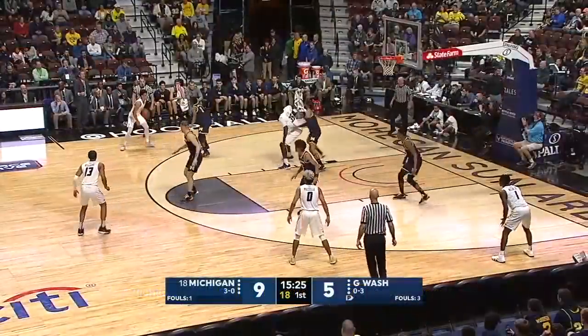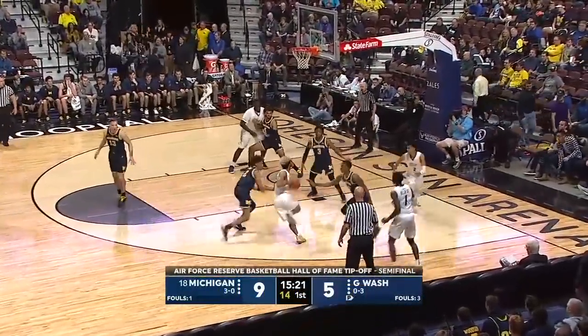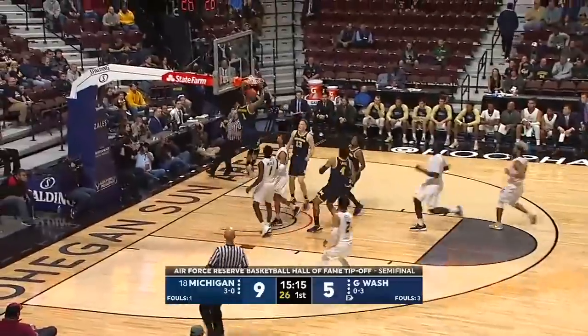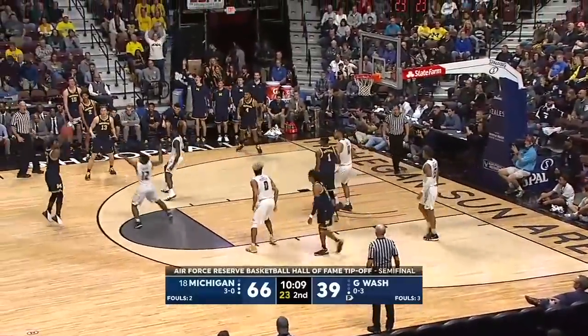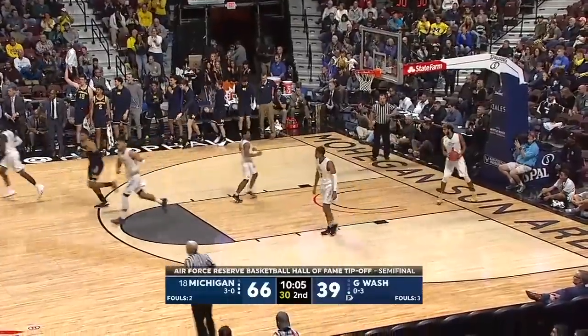Jay Wright needs a timeout. Condensed your timeline — and you cram all that other stuff on the back end for Michigan. That's a lot to recover from. Steal by Simpson — the other way — and Matthews! Going back to the three-point shooting, that's been an issue, but not the case here this afternoon. 12 made threes for the Wolverines.